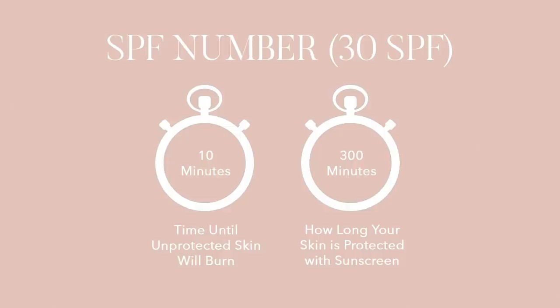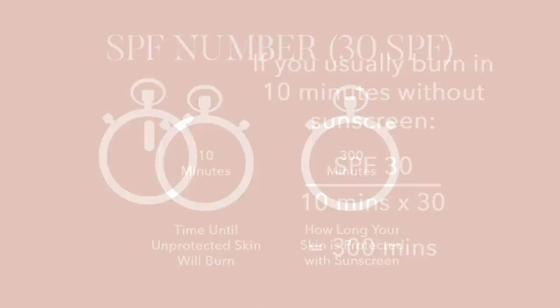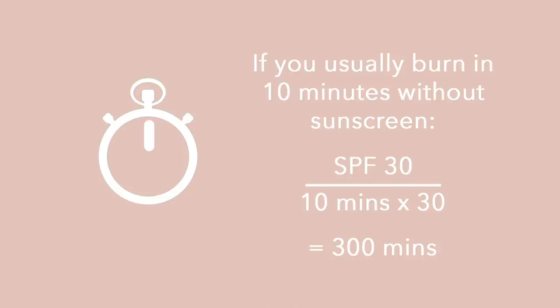Here's how you figure it out: you have to know what your burn time is — meaning how long it would take you to go in the sun and burn without any sunscreen. Then you take that number in minutes and multiply it by the SPF factor. So if it takes you 10 minutes to burn without sunscreen and you have an SPF 30, 10 times 30 is 300 minutes — and that's how long that product will last you. This is literally all the SPF factor means, and it depends on the person.